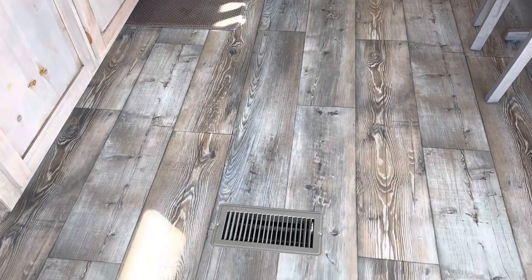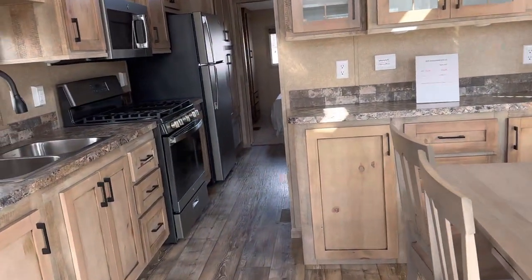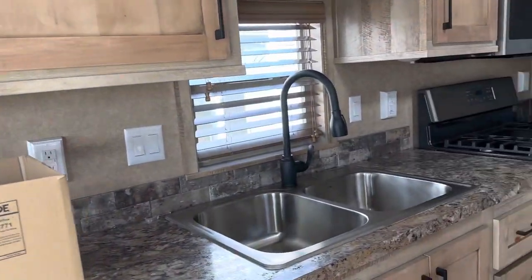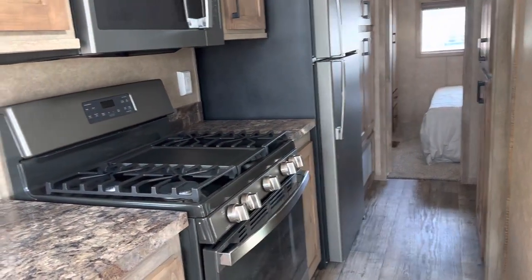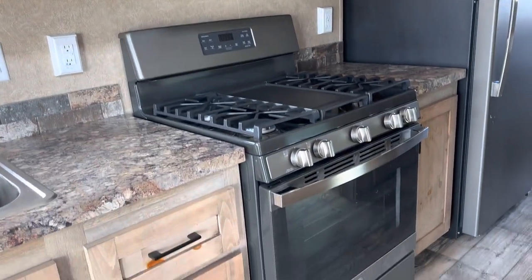Here's a look at the flooring. This is a park model, so along with the house-style appliances, we have ducted heating and air, and the shingled roof, which is really great. These hold their value extremely well. Here we have the slate appliances in the kitchen.